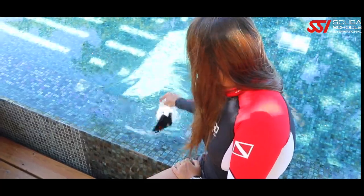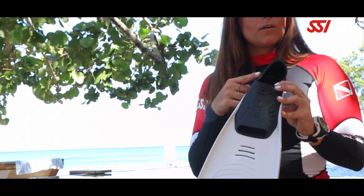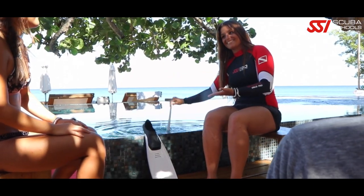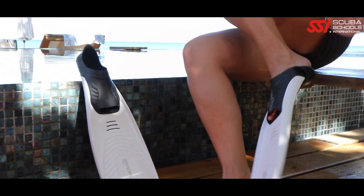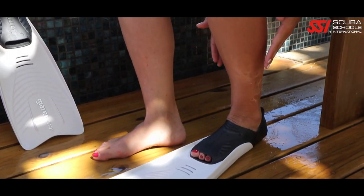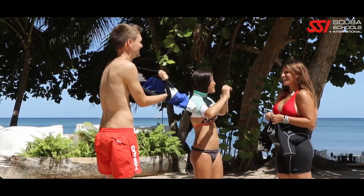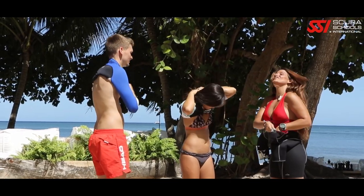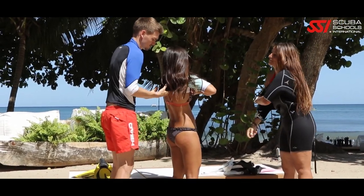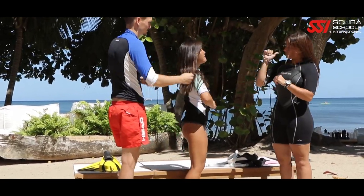Before each dive, rub some commercial defog inside your mask and rinse it once so it stays clear in the water. Prepare your fins by pulling the inserts out of the foot pockets, wetting them, sliding in, and flipping up the foot pocket. Sunny or cloudy, waterproof sunscreen is always a good idea — reapply after you get out of the water. Exposure suits come in a variety of styles depending on water temperature: rash guards, thin dive skins, shorty, or full wetsuits — it's all about personal preference.